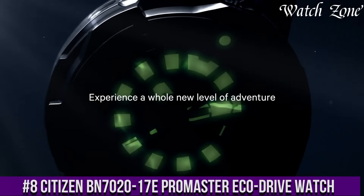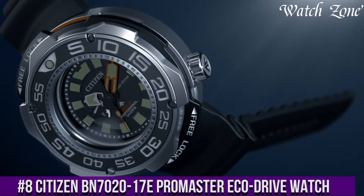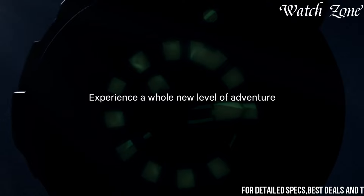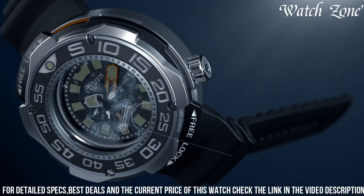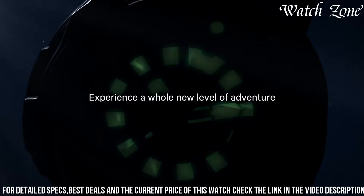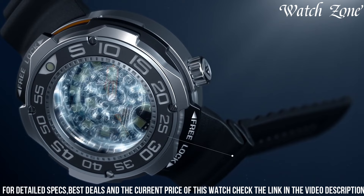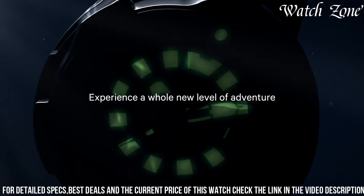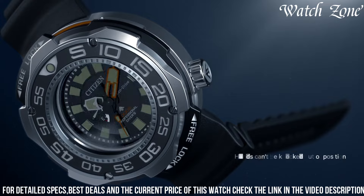Number 8: Citizen K0700 & 2017E Promaster EcoDrive Watch — a timepiece that combines rugged durability with eco-friendly technology, designed for those who embrace adventure and demand reliability. The K0700 & 2017E features a robust stainless steel case with a scratch-resistant sapphire crystal, ensuring durability and protection. Powered by Citizen's EcoDrive technology, it harnesses the power of light to charge its battery. The black dial with luminous hands and markers provides excellent visibility, and with water resistance of up to 200 meters, it is suitable for diving and other water sports.